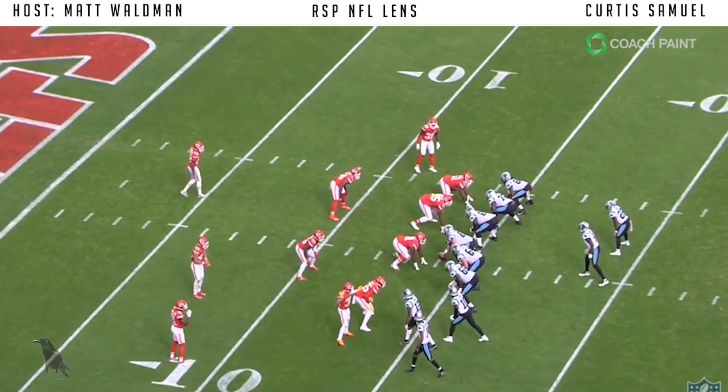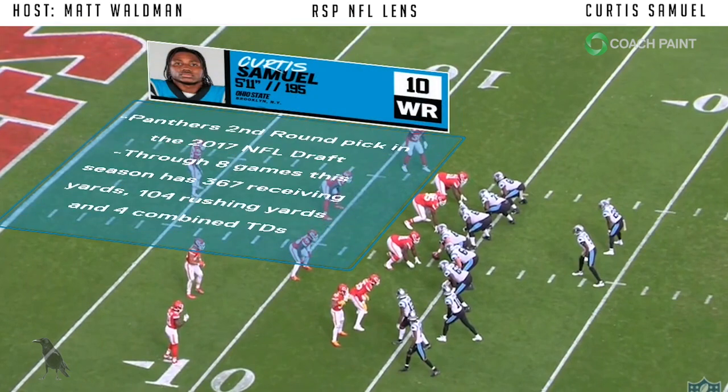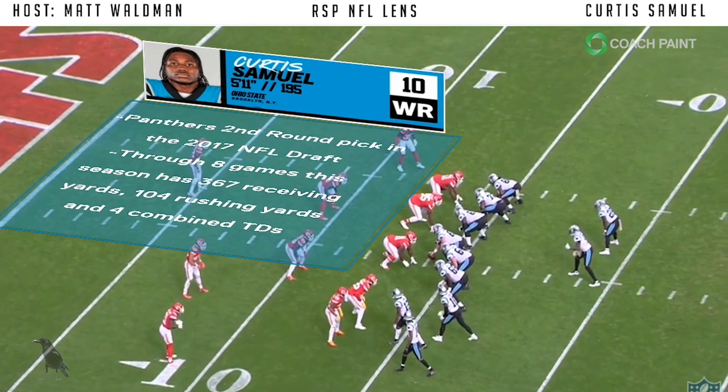Welcome to the RSP NFL Lens. I'm Matt Wallman with the Rookie Scouting Portfolio. Let's take a look at Carolina Panthers skill player Curtis Samuel — running back, wide receiver, big play option, dirty work guy.